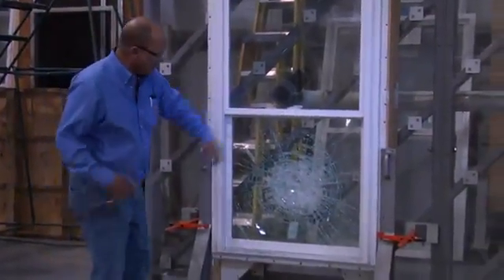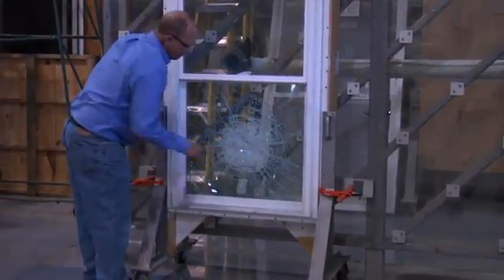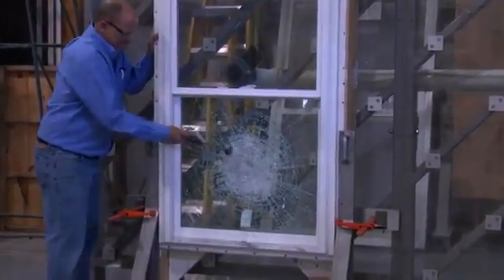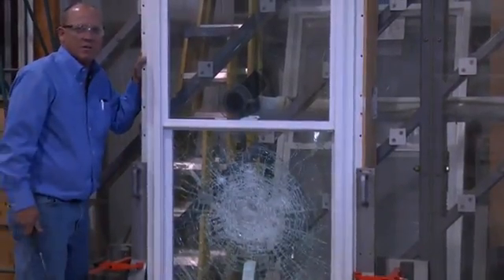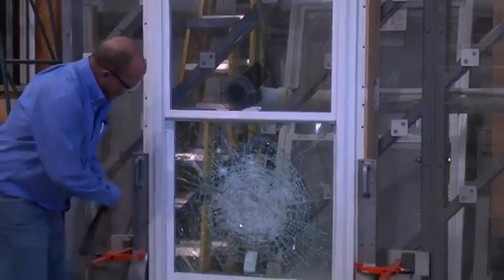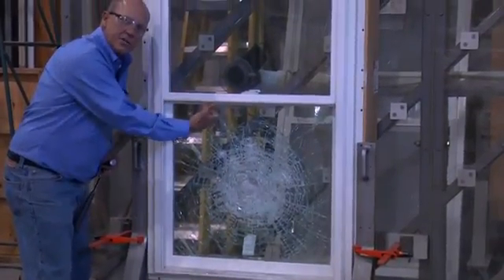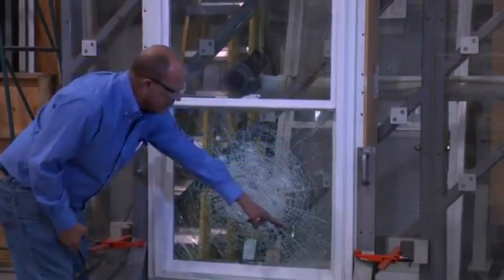Now if you take a look at the product, you can see the outside piece is out of the temper, but the laminated is still intact — and you can see it's not going anywhere. Nothing's going into that window at this point. There's no tears in the inner layer, and what we look for here is that the spacer stayed attached to the frame and it didn't roll over. So we've got a good clean inspection here.